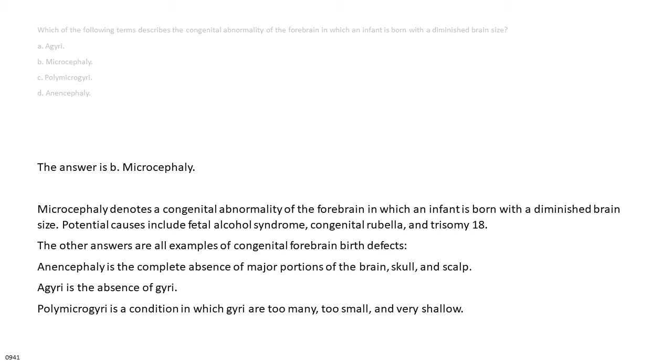Microcephaly denotes a congenital abnormality of the forebrain in which an infant is born with a diminished brain size. Potential causes include fetal alcohol syndrome, congenital rubella, and trisomy 18. Anencephaly is the complete absence of major portions of the brain, skull, and scalp. Agyria is the absence of gyri. Polymicrogyria is a condition in which gyri are too many, too small, and very shallow.